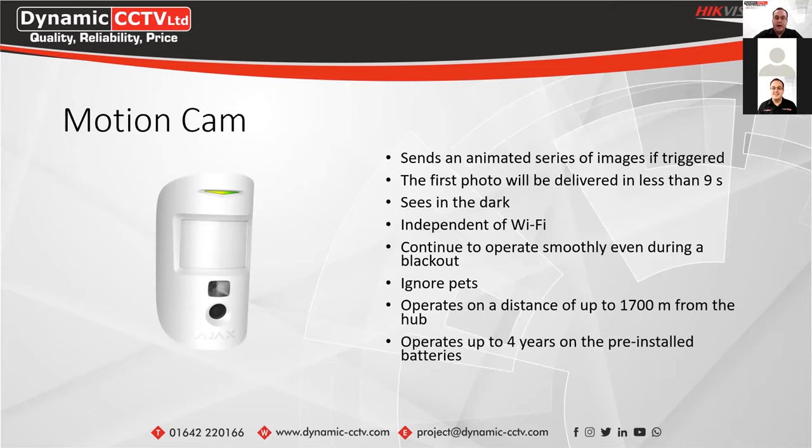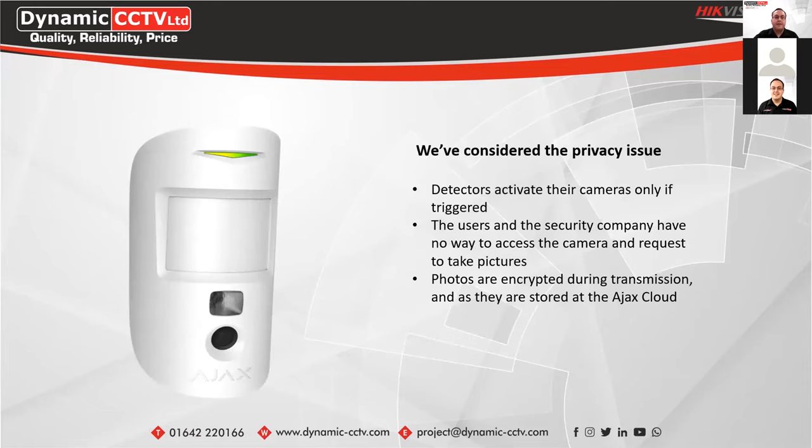The Motion Cam can see in the dark via infrared, will ignore pets, and operates up to 1,700 meters from the hub. The battery operates for up to four years on pre-installed batteries. Pet immunity works for pets up to 50 centimetres in height using smart algorithms. Ajax has considered privacy with the Motion Cam — it will only take snapshots if the detector is triggered. Users and the security company have no way to access the camera to request pictures outside of an alarm event, and photos are fully encrypted during transmission and stored to the Ajax cloud.